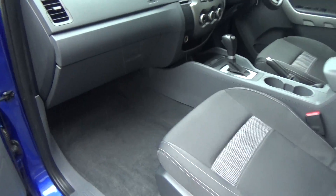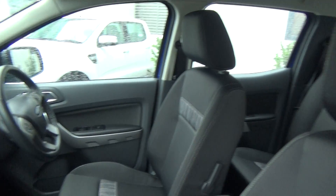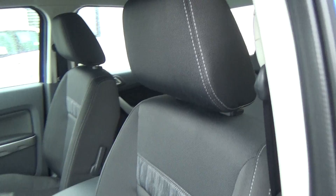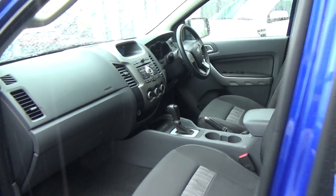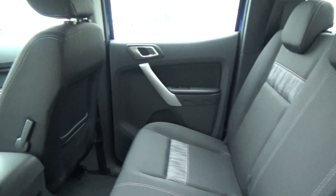Inside and out, this vehicle is in very good condition as you'll see here on the inside. Driver, passenger and side curtain airbags provide a five-star ANCAP safety rating. There are no rips or tears in any of the seats, electric windows all around, and plenty of room for passengers in the rear as well.